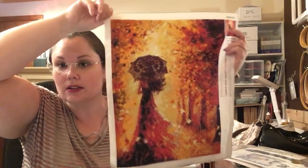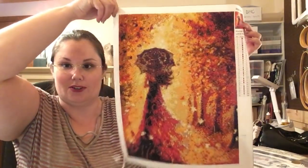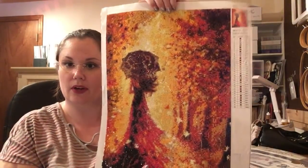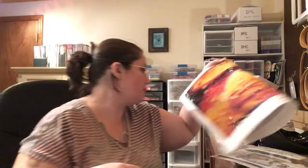I did have a couple of finishes. I finished my diamond painting — I am in love with this, it's so pretty. This is going to go in my bedroom, which is done in gray, red, and gold. I'm going to frame it, probably just a black frame, and get this on the wall. So that was my first finish.